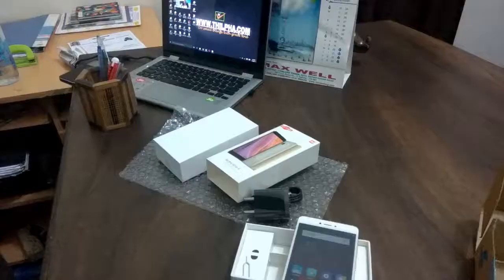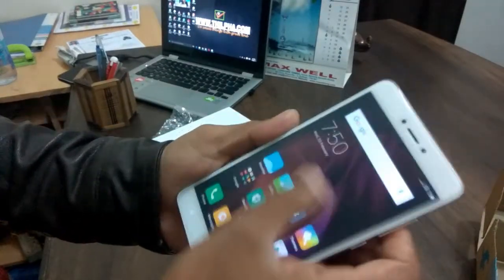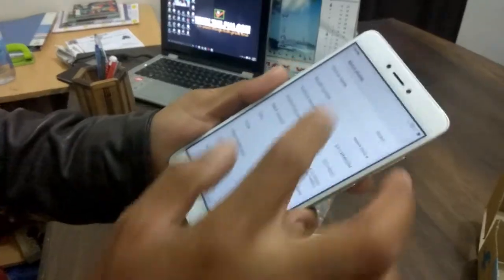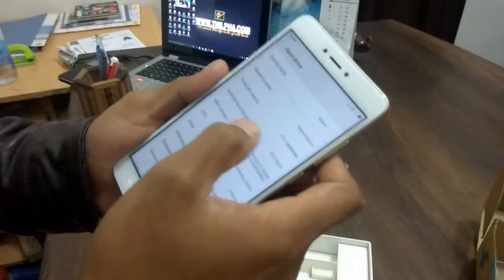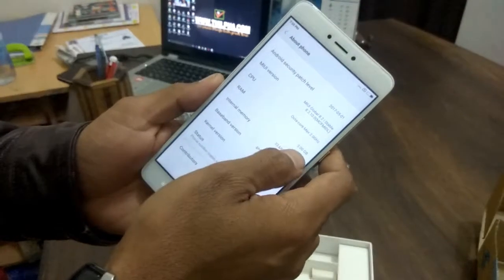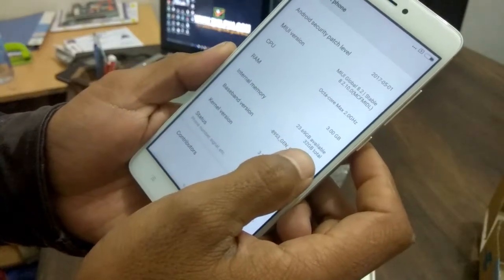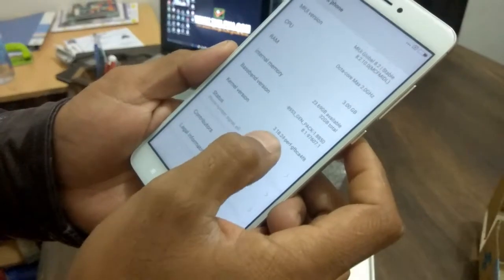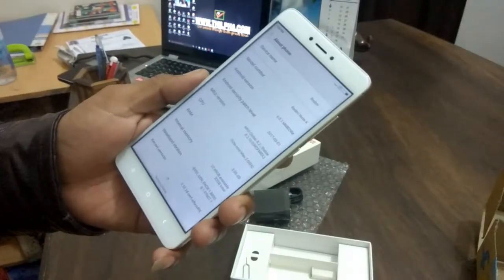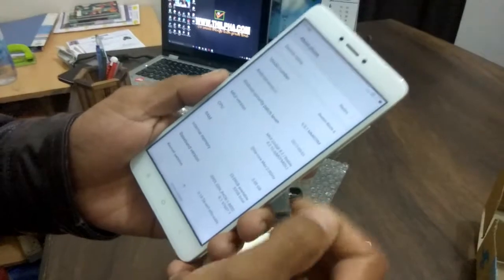About the phone — it runs Android 6.0.1. It has 3 GB RAM. This is the software panel. This is the update of the UI 9.